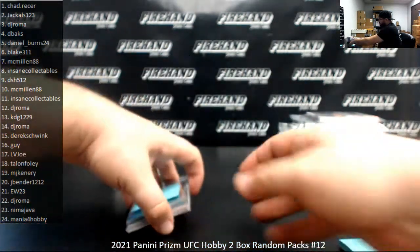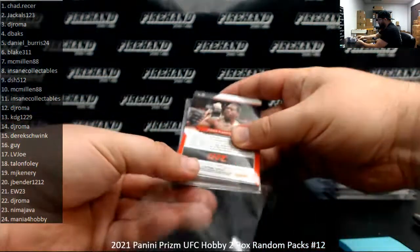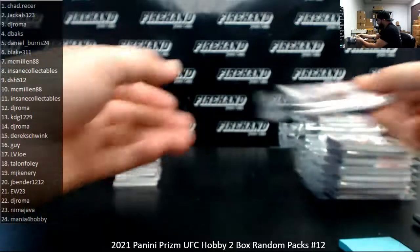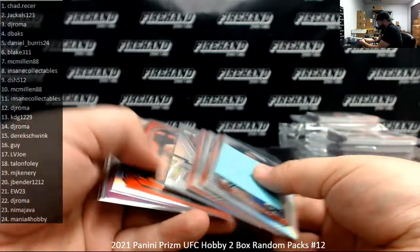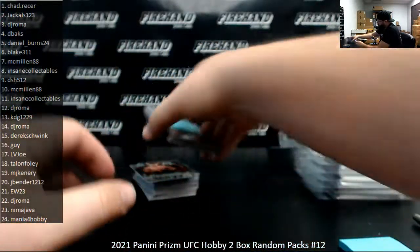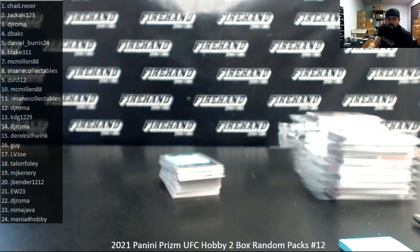My friends, this is all she wrote for this two-box break. I want to take a moment to thank you guys for watching and joining, and congrats again to all of our lucky hitters in this break. We'll have another one of these come Friday, next time I'm live. Thank you guys again for joining, and congrats to our lucky hitters. Till next time. We'll see you next time.